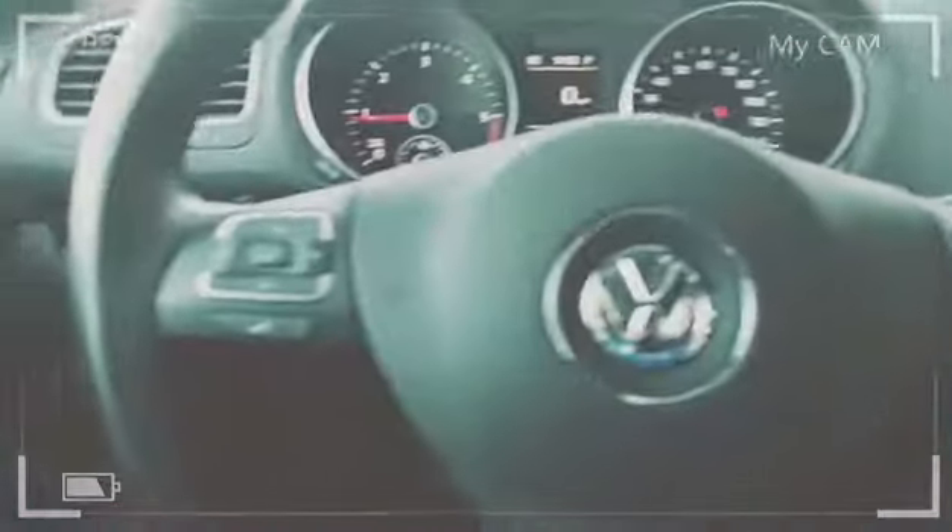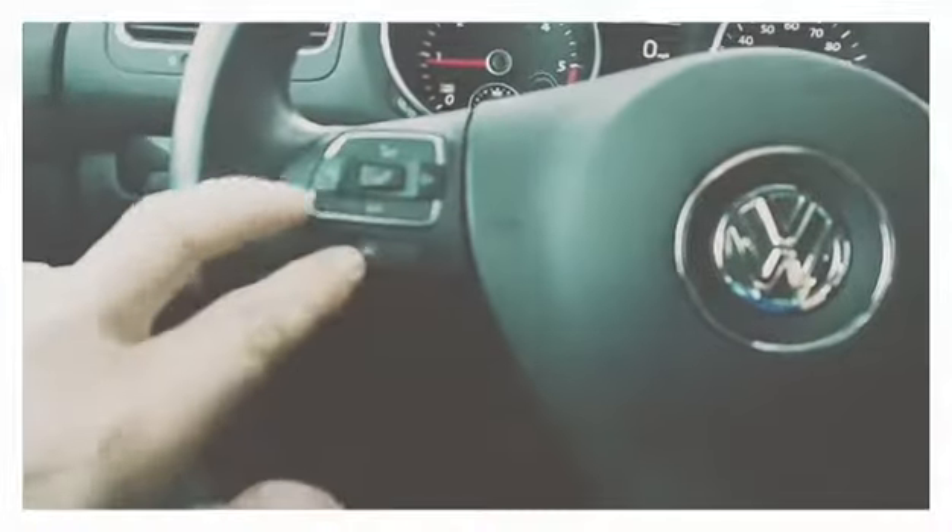It's even got a secret little storage compartment right here, and of course it has a big glove box over here too. It's got Bluetooth, streaming Bluetooth audio, voice recognition, and a leather-wrapped steering wheel. It's got all kinds of cool features.